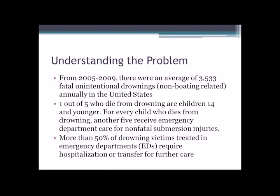Understanding the problem a little bit better: according to the CDC, from about 2005 to 2009 there were an average of approximately 3,500 fatal unintentional drownings in the United States — these were non-boating related. An additional about 350 people die each year from drowning in boating-related accidents. One in five of those who die from drowning are children under the age of 14. For every child who dies from drowning, about another five end up in the ER for care for non-fatal injuries related to submersion. More than 50% of drowning victims need to be treated in the ER and require either hospitalization or transfer for further care.